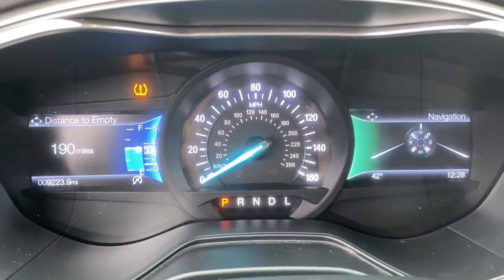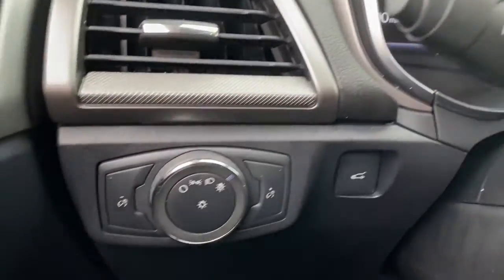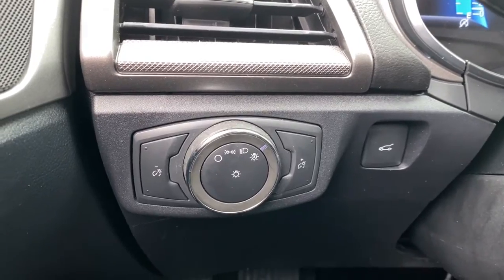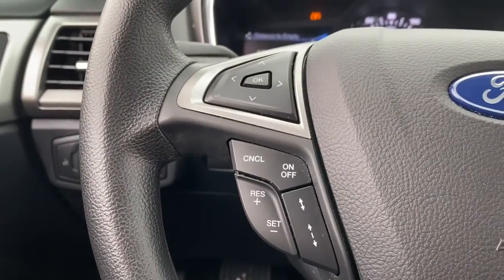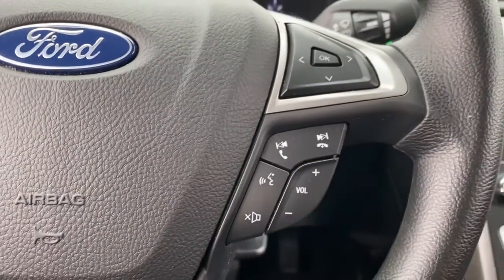Keyless entry, navigation system, backup camera, satellite radio, aluminum wheels, heated front seat, alarm, steering wheel audio controls, electronic stability control, power driver seat.